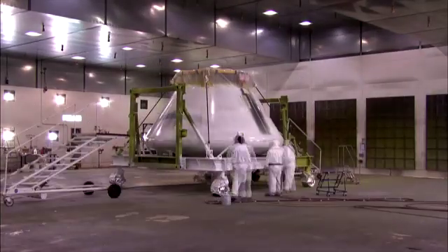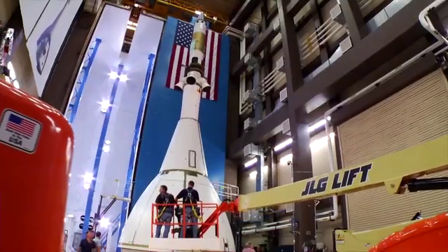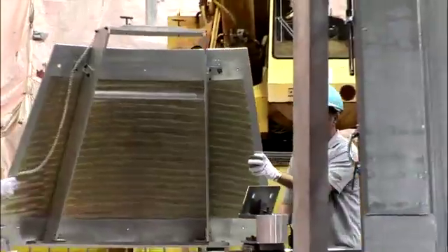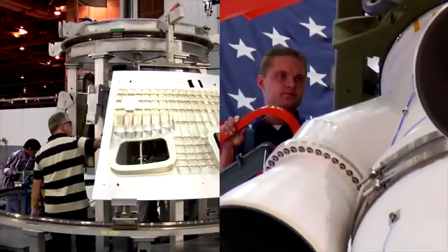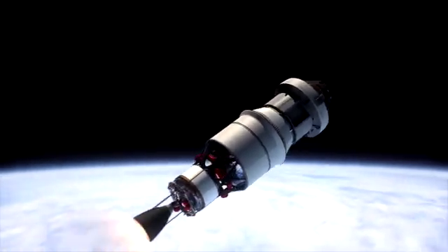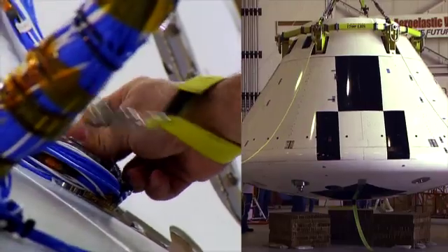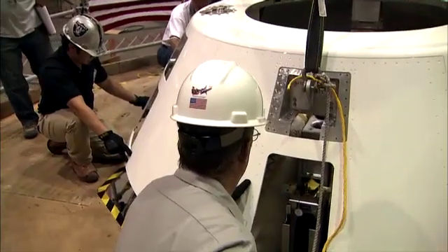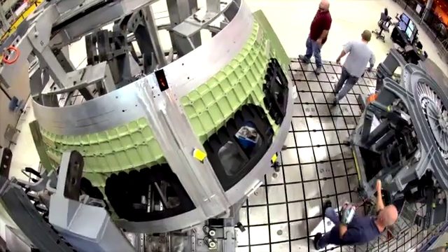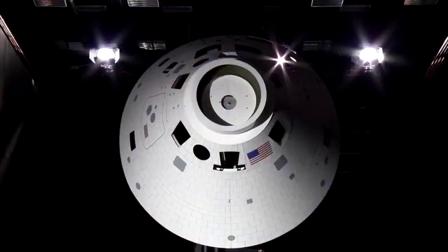Orion is not a blueprint or an idea. It is real. Across the United States, people are building, testing, and getting ready for Orion's first flight test into space. Creating a spaceship is hard work — work that satisfies a desire to lead, a desire to achieve, and a desire to explore.